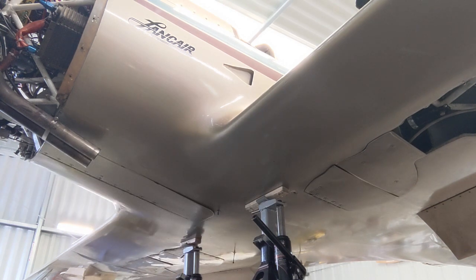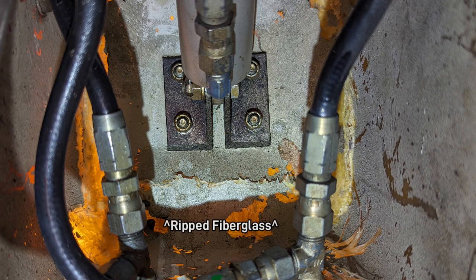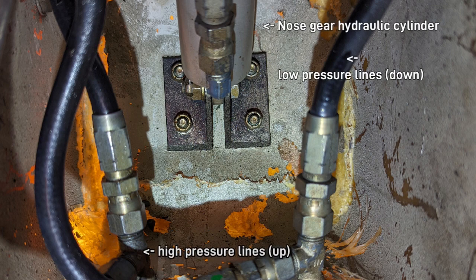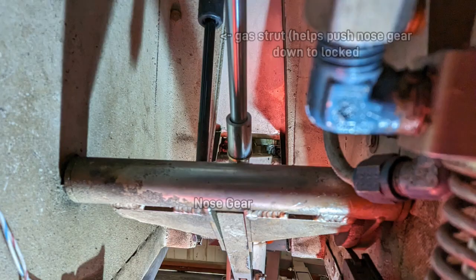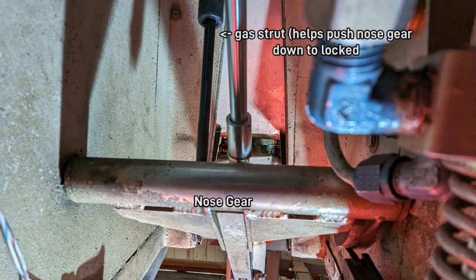I looked up into the wheel well and could see that the upper mount for the hydraulic strut that retracts the gear had ripped out of the top of the well. The Lancer's landing gear is operated by a hydraulic pump and held up by hydraulics, but it is a fail-safe system — if the hydraulics fail, the gear naturally wants to come down and will lock into position, so it's never really a safety issue.